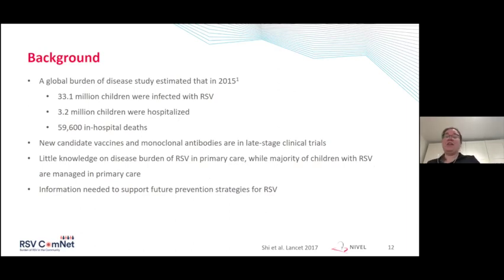As background on RSV: a global burden of disease study in 2015 estimated that approximately 33 million children were affected with RSV worldwide, 3.2 million children were hospitalized, and almost 60,000 children died in hospital. Death due to RSV infections in Western countries is rare, but still a lot of children are hospitalized because of RSV. Therefore, new candidate vaccines and monoclonal antibodies are in late-stage clinical trials. Although there's quite a lot of knowledge about RSV burden in a hospital setting, there's a lack of knowledge about the disease burden of RSV infections in primary care — while the majority of children with RSV are managed in primary care.